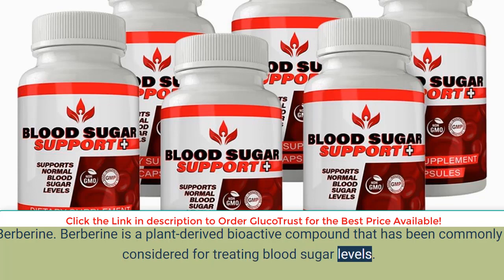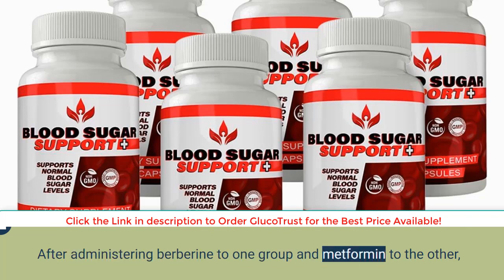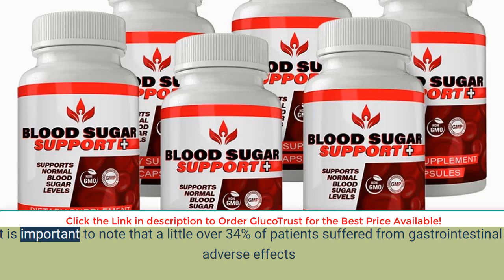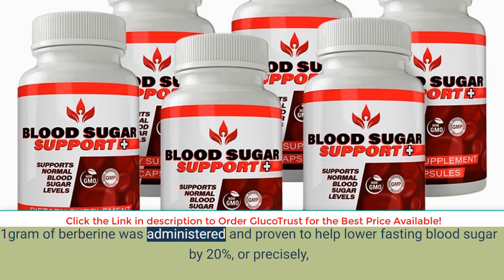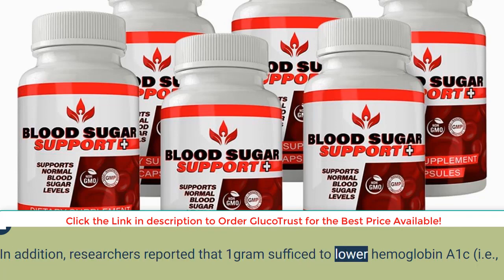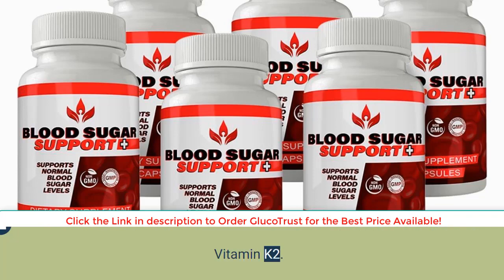Berberine is a plant-derived bioactive compound commonly considered for treating blood sugar levels. One pilot study looked specifically at the efficacy and safety of berberine in the treatment of type 2 diabetic patients. After administering berberine to one group and metformin to the other, researchers highlighted that the hypoglycemic effect of berberine was similar to that of metformin, though a little over 34% of patients suffered gastrointestinal adverse effects. In a larger study of 116 diabetic patients, one gram of berberine was proven to help lower fasting blood sugar by 20% — from diabetic to normal ranges — and lower hemoglobin A1C by 12%, while also improving cholesterol and triglyceride levels.